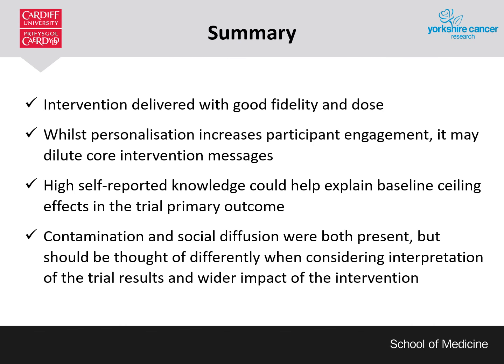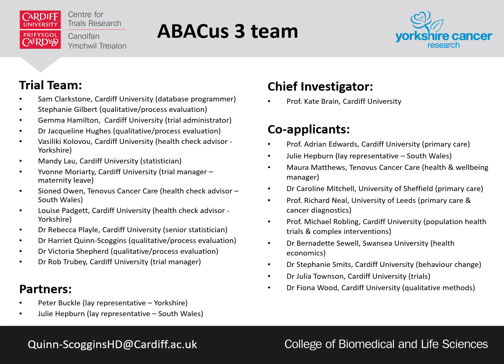In summary, the intervention was delivered with high levels of fidelity and the expected dose. High participant self-report of symptom awareness was consistent with baseline ceiling effects found in the trial primary outcome. Whilst personalisation increases participant engagement, it may dilute core intervention symptom messages, and the intervention reached much further than just those who received it through positive social diffusion — people wanted to share their experiences and what they had learned to help others. Thank you for listening. I would like to thank the trial team in its entirety, all participants and staff who contributed to the Abacus 3 trial, and the funders Yorkshire Cancer Research.